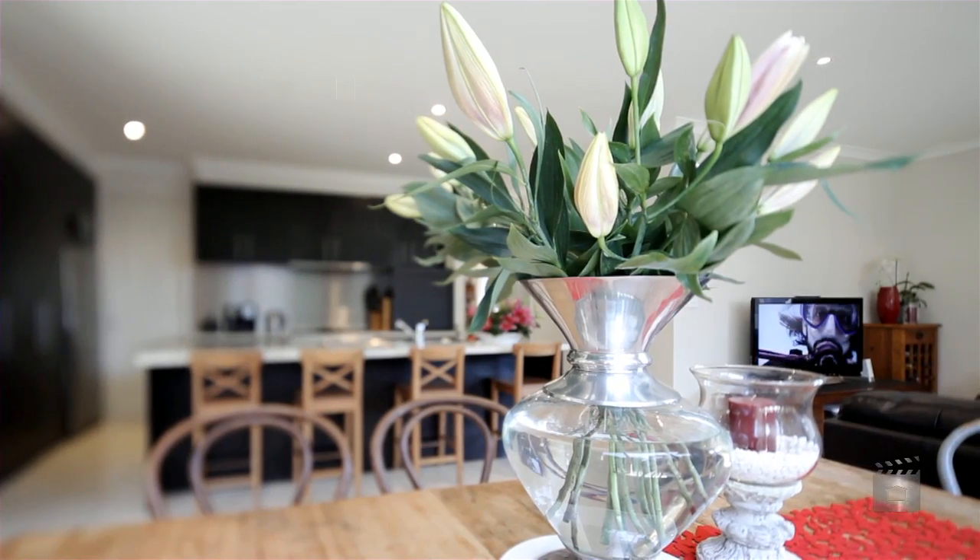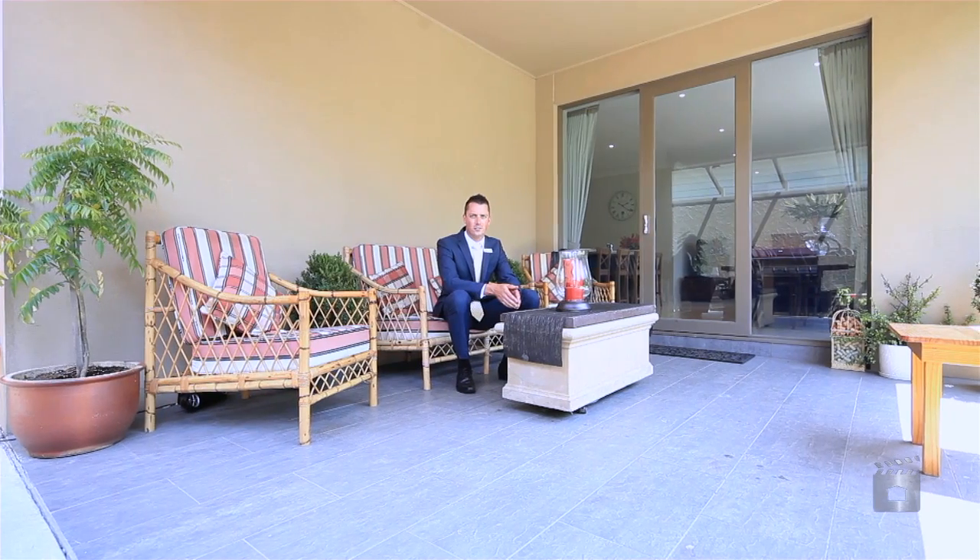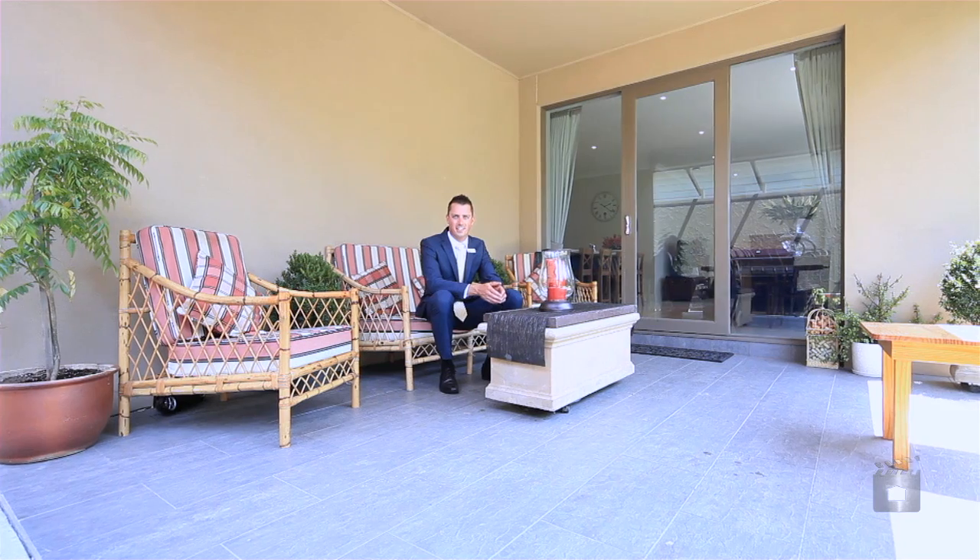If you're anything like me, you'll enjoy nothing more than having a nice cold drink in the outdoor entertaining area at the end of a long hard day. Thanks for joining us on the tour, and I'll look forward to meeting you down here shortly.